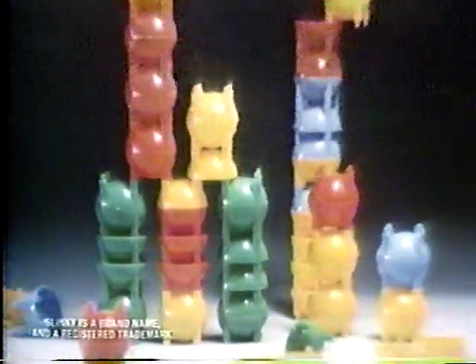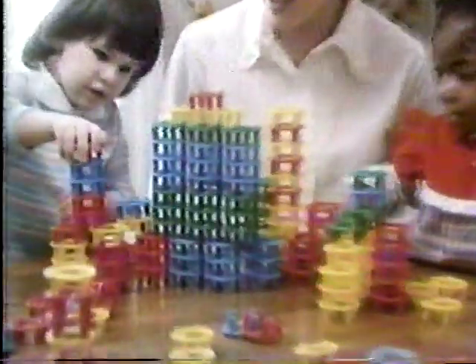Also from the Slinky Building Toy line are formations, gigantics, and ring-a-ma-jigs, each sold separately.